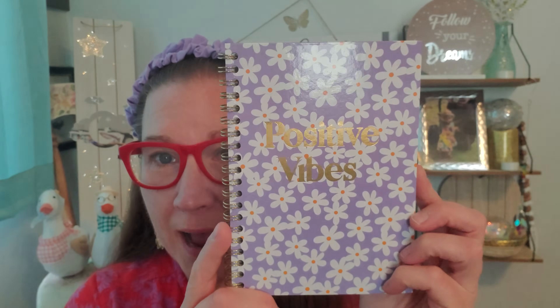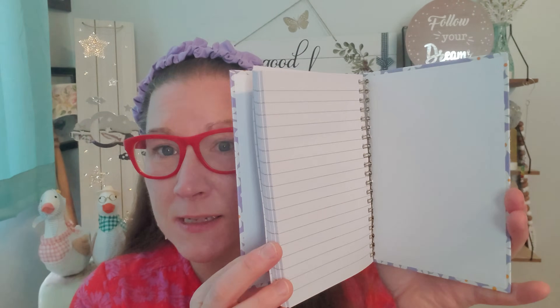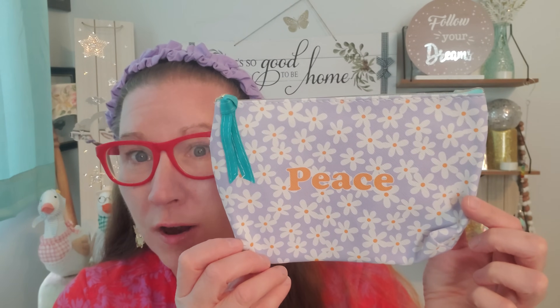I found these up by the register — what a cute little set to offer somebody for gifting or for yourself. This is a journal that says Positive Vibes — it has gold flecks, I absolutely love the lilac and little flowers, great white lined pages, quite thick and on a spiral. This is a hardcover as well. And then another cosmetic bag — you could put whatever you want in here, extra pens and markers. This one says Peace, and I love the accent of the blue tassel against the lilac and orange — really beautiful.